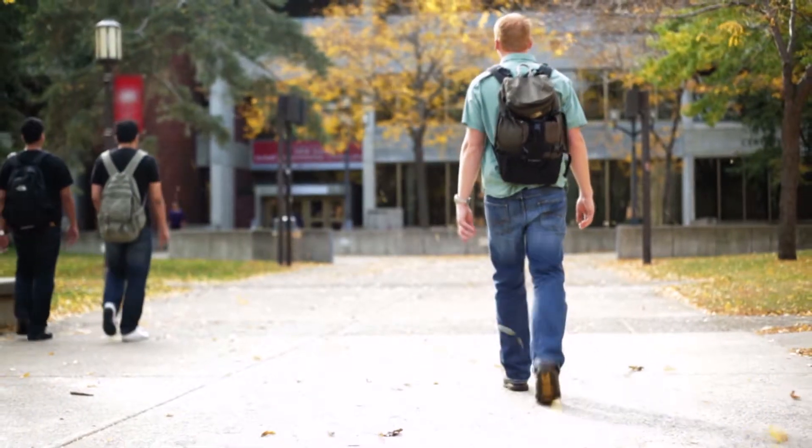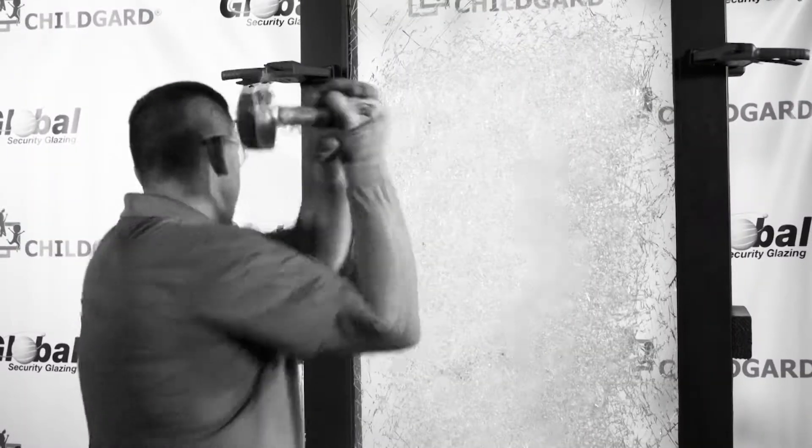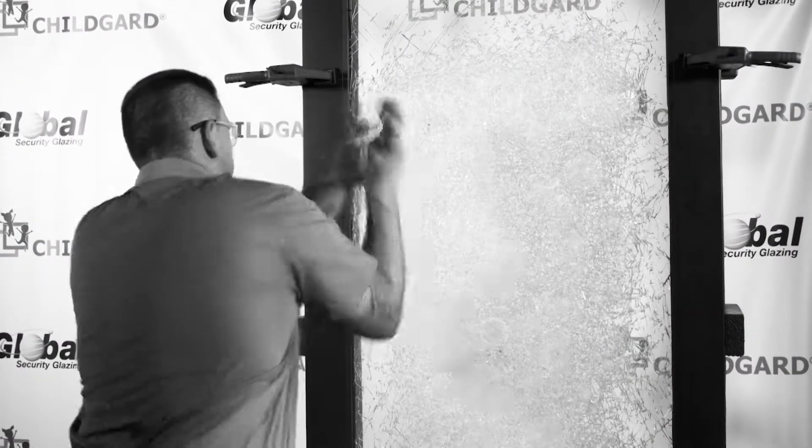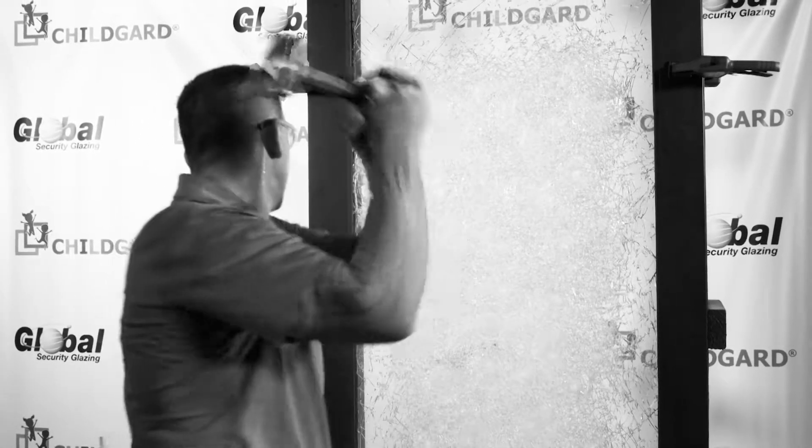Delayed entry is critical in preventing school attacks. Most fatal attacks in a school situation involve an active shooter that gains access by going right through the front door. Child Guard security glazing is manufactured to withstand physical attack for anywhere from 6 to 12 minutes, depending on the grade and thickness used. At least 6 minutes gives law enforcement enough time to arrive on the scene and eliminate the threat.